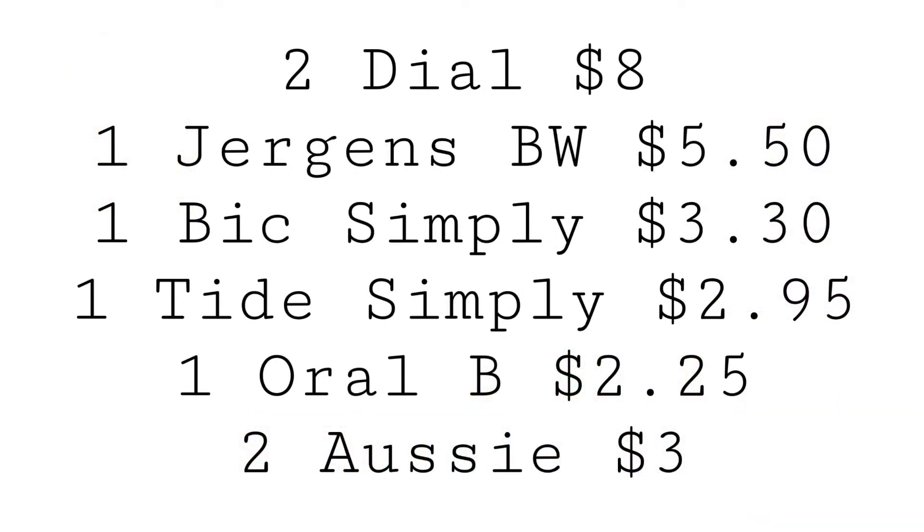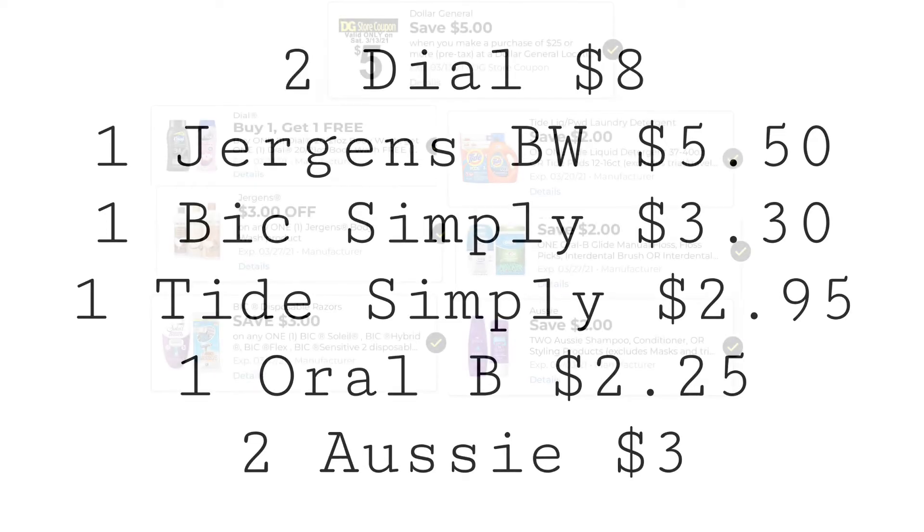In this scenario, you can grab two Dial Body Wash for $8, one Jergens Body Wash for $5.50, one Bic Simply Soleil for $3.30, one Tide Simply Pods for $2.95, one Oral-B Floss Picks for $2.25, and two Trial Size Aussie at $1.50 each, totaling $3.00.